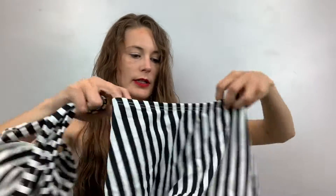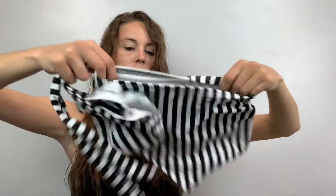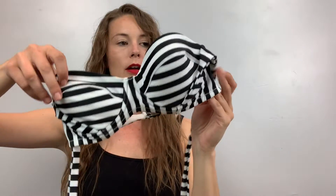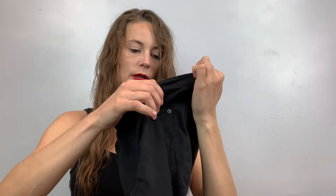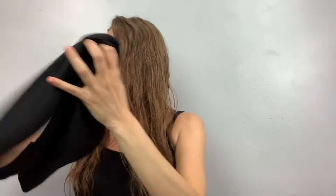This is an ASOS swimsuit. High waisted bottoms, size eight, and then the top is a size 34C — it's kind of like a halter so it has these straps that go up. These are G. leggings, a 26 regular — just black, little skinny legging deal.